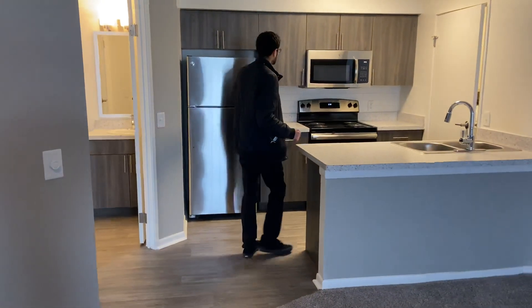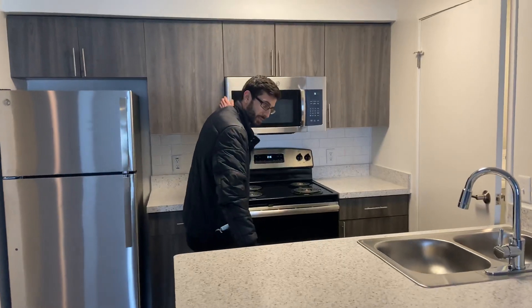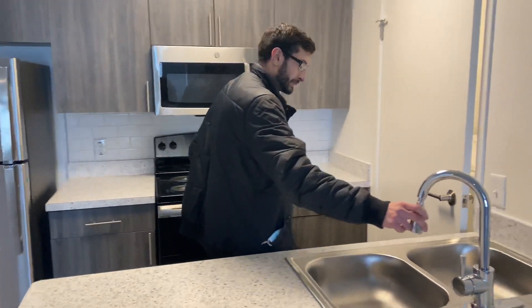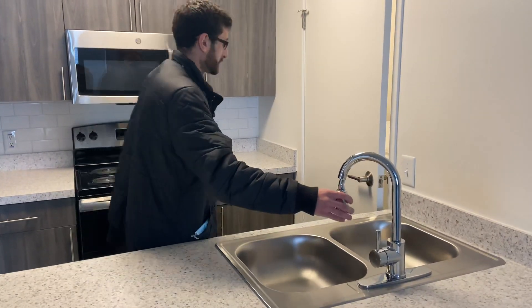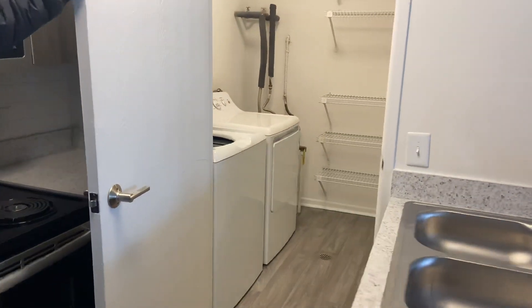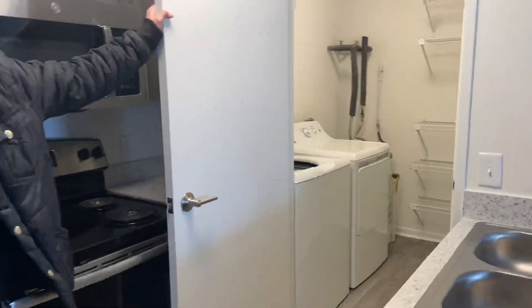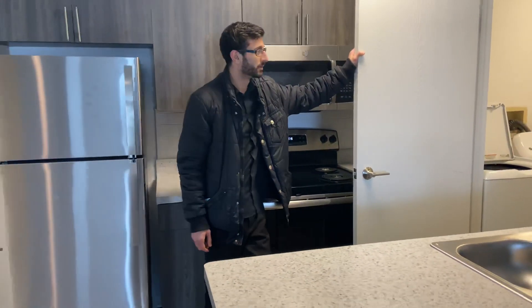All brand new stainless steel full-size appliances including your refrigerator, microwave, dishwasher, sink, and range. You also have quite a size laundry room here with your own included full-size laundry units — washer, dryer, and shelving.